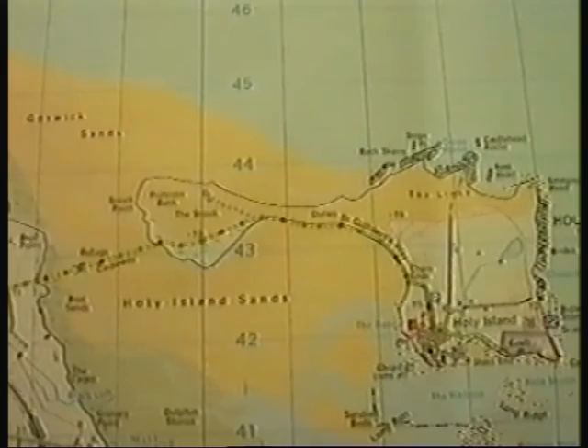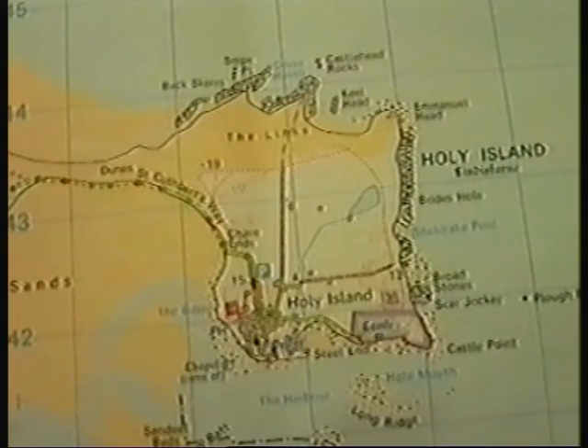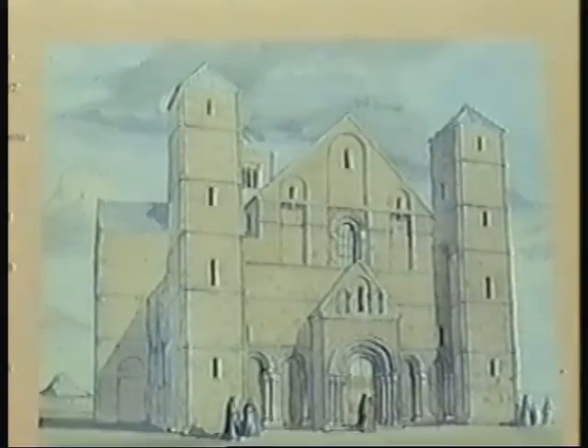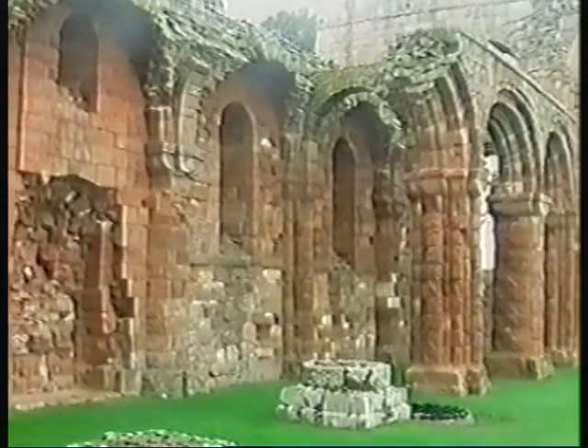Holy Island is some three to four miles offshore, but can be reached via a causeway at low tide. An artist's impression gives us an idea of what Lindisfarne Priory was like in former times.